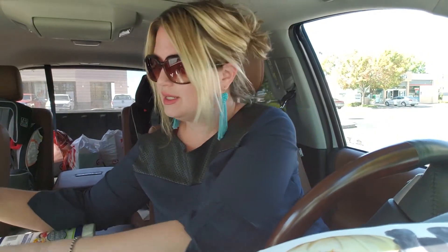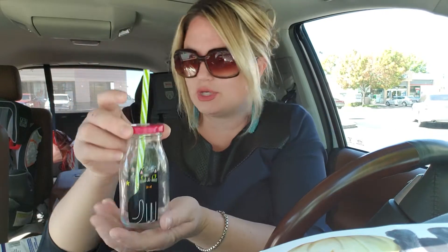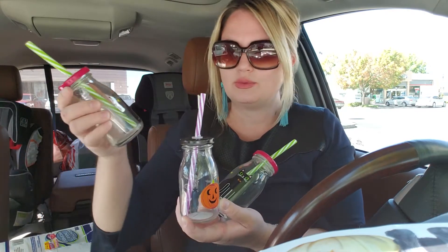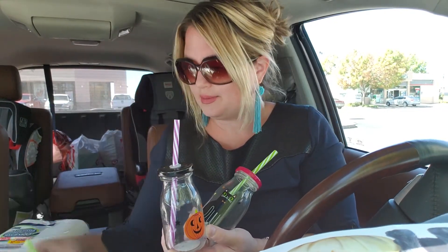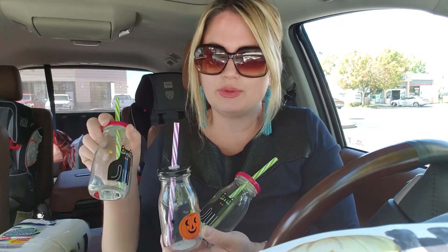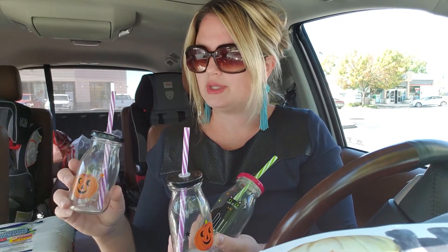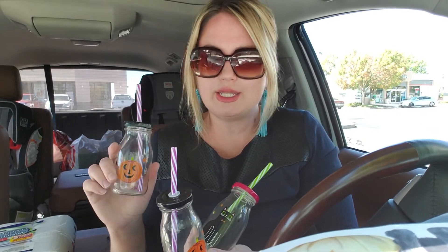At Target today, look at how cute these are! They're straws with glass jars, like the old-fashioned milk jar type. I have four kids, so I bought four of them. We have cats and love anything with cats on it, so I got four total. I'm going to wash them really well and then let my kids enjoy them - they're really fun and cute.